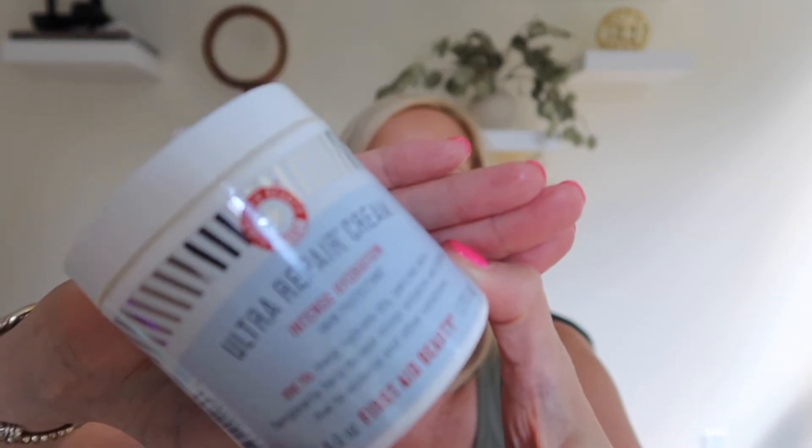Another product I've gone through is the First Aid Beauty Ultra Repair Cream — I'm on my third or fourth tub. This moisturizer really gets in and hydrates my skin. I have normal, slightly dry skin, but I think it would be great for dry skin folks too. It gives just enough moisture without leaving skin feeling oily — really intense hydration, just like the jar says. I use it morning and sometimes night.